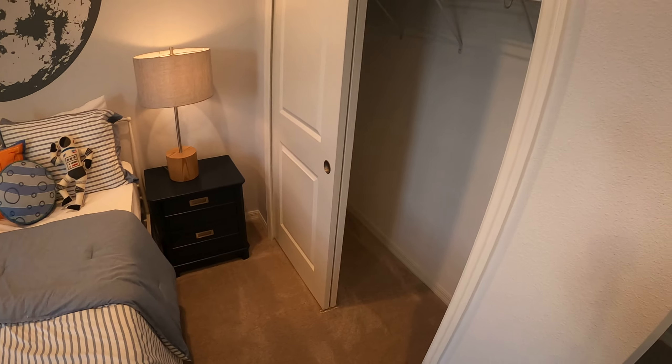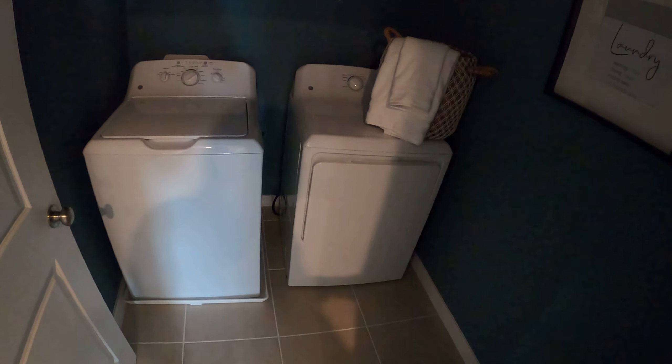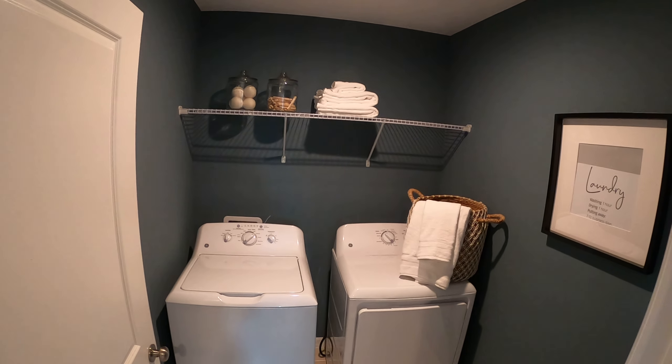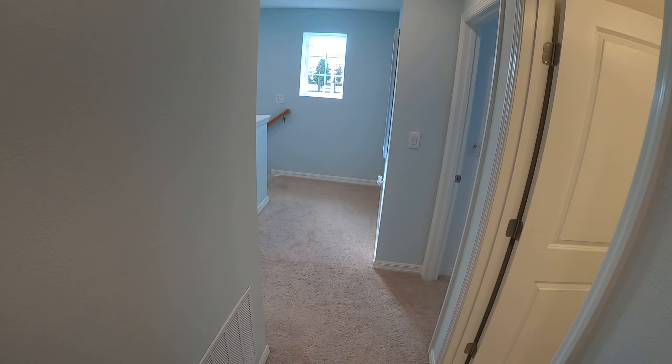And here are the remaining bedrooms. All right, let me know how I can help you guys out — don't forget to comment, like, and subscribe.